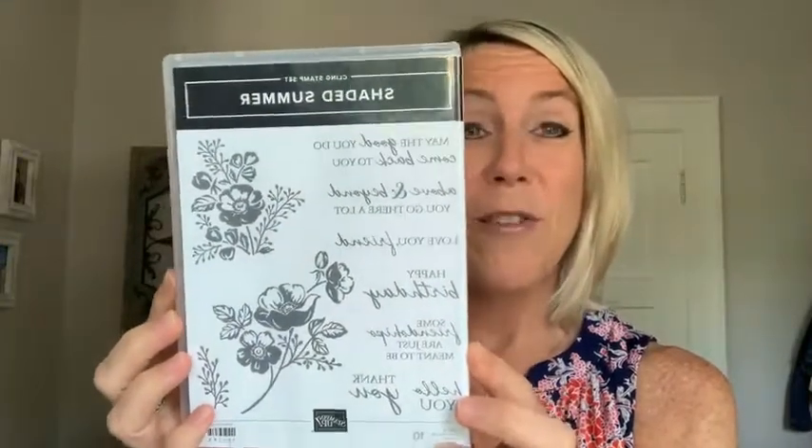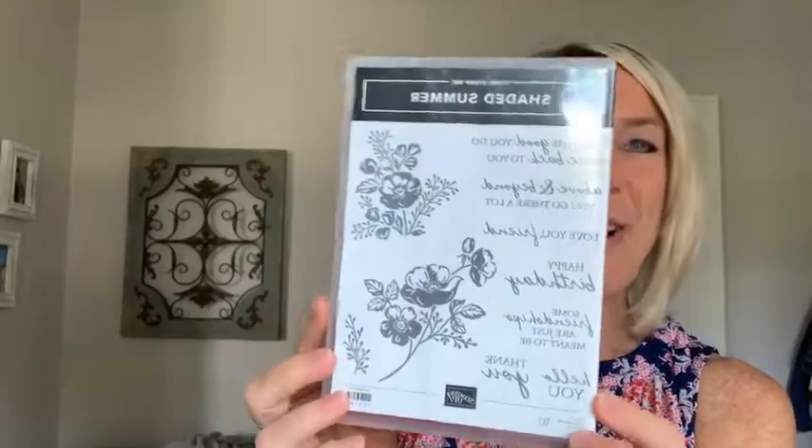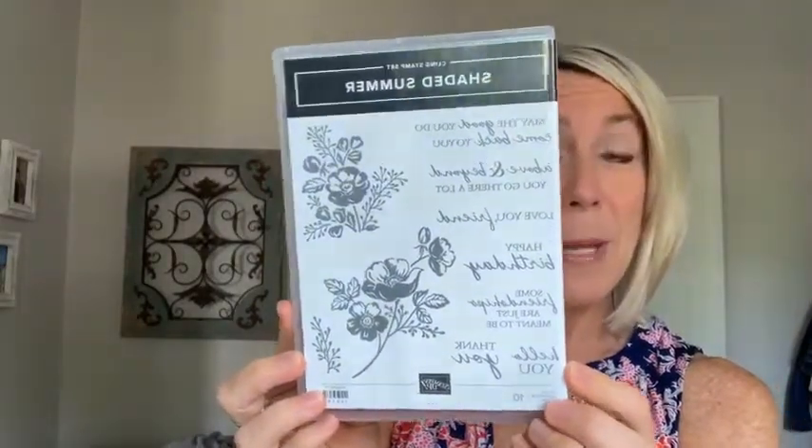Beautiful stamp set with some wonderful sentiments in it also. Let me read them to you because you can't read them backwards, plus they're like in cursive some parts. We have: 'May the good you do come back to you' — that's a really nice sentiment. 'Above and beyond, you go there a lot' — that one's very cool. 'Love you, friend.' 'Happy birthday.' 'Some friendships are just meant to be.' 'Hello, you' and 'thank you.' So that is the stamp set we're going to be playing with today.